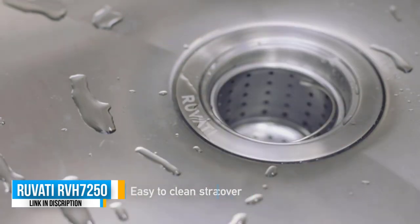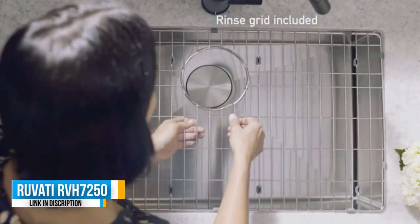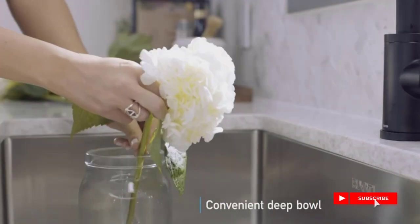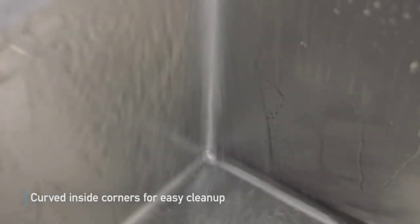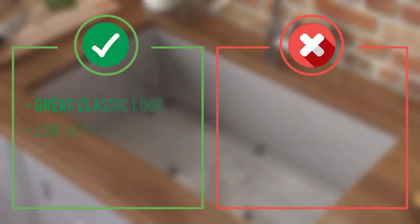The materials of construction of this sink are also exciting. It is created out of genuine 16 gauge T304 stainless steel. Furthermore, the material is quite thick, which greatly improves overall durability. The brushed finish is excellent and results in a scratch resistant option.